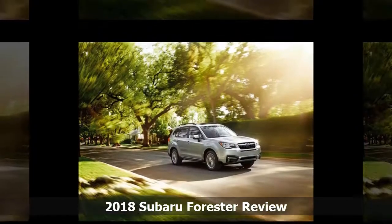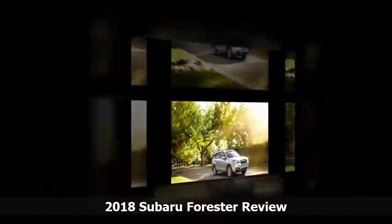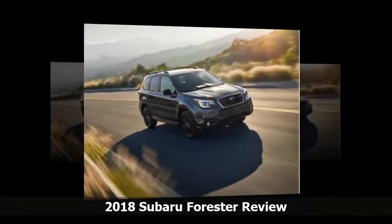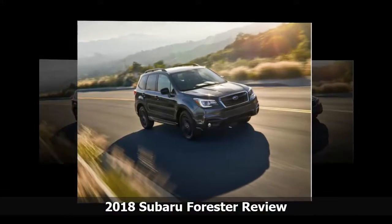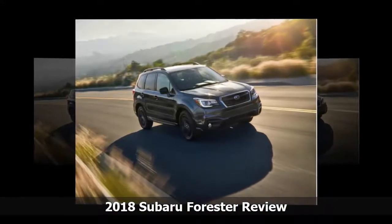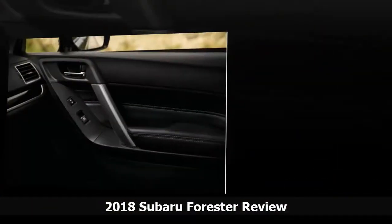The 2018 Subaru Forester can be ordered as a 2.5i model with Base, Premium, Limited, and Touring trim levels, or a 2.0 XT performance model in Limited and Touring versions only. Prices start just over $23,000 and go as high as $35,000.